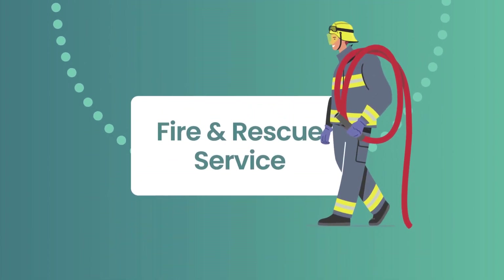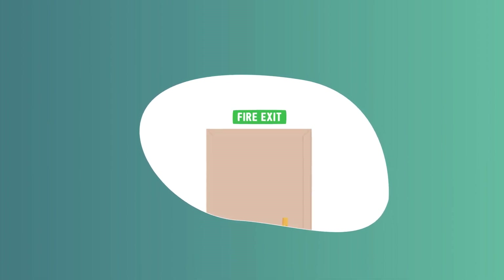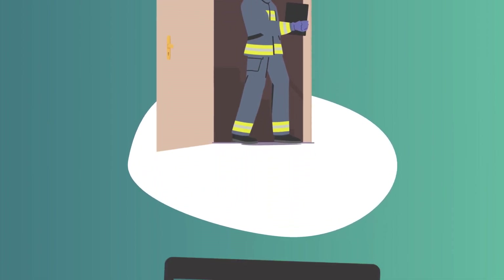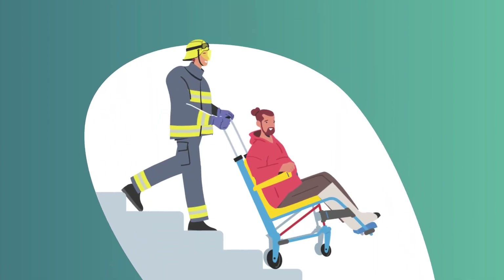For the Fire and Rescue Service, it's important that they have access to the right information at the right time. A digital solution means that the information they need can be accessed ahead of arriving on site, maximising the chances of an effective emergency response.